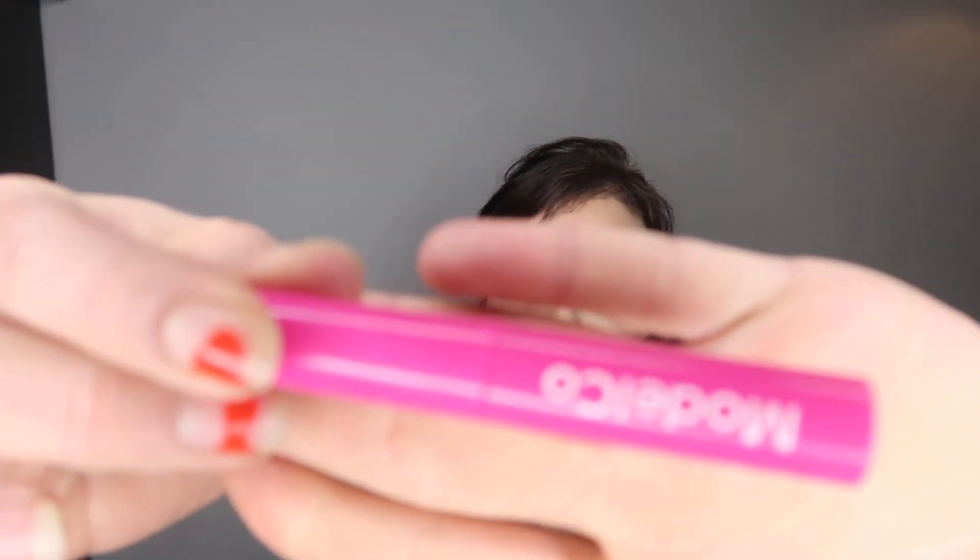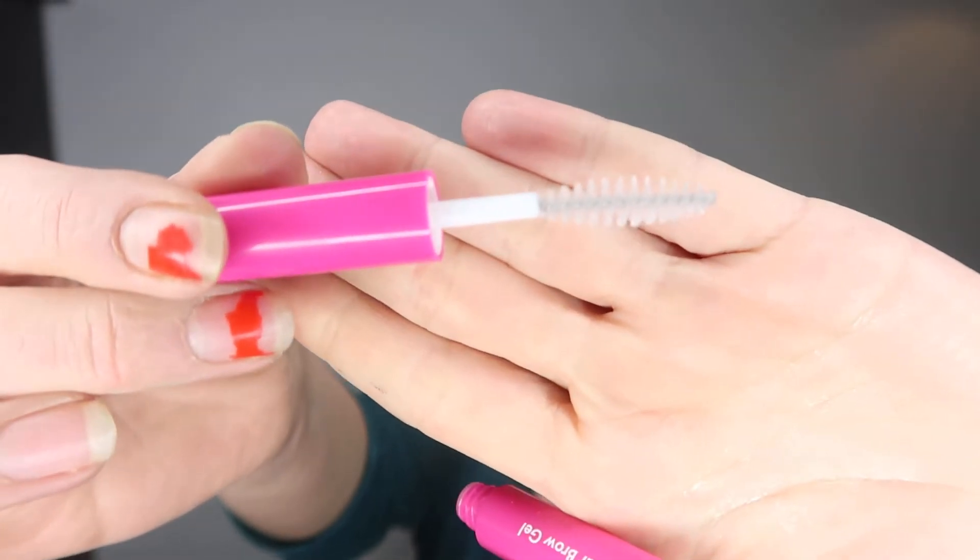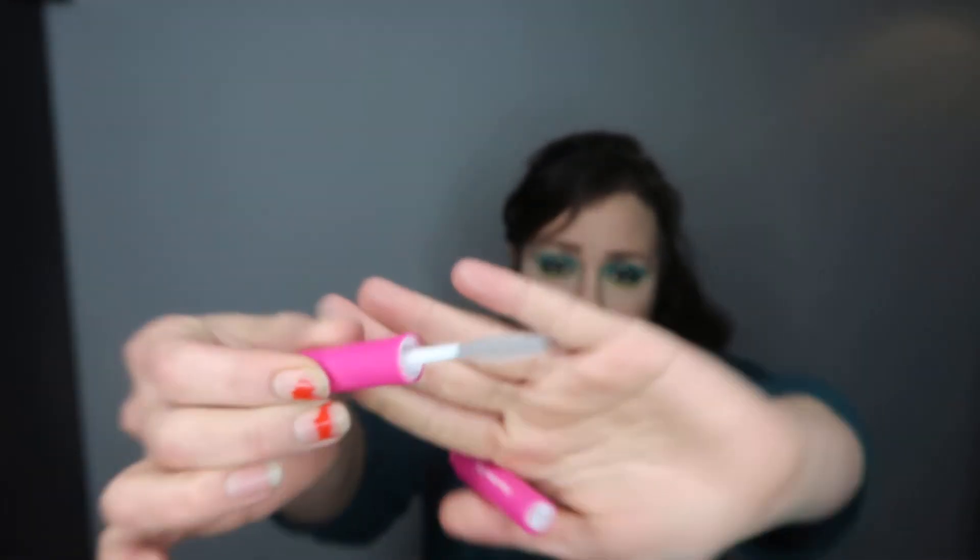The next item is the Model Co and this is a clear brow gel. This looks quite interesting actually. This is an RRP of £14, which is really quite expensive. I'm definitely going to keep this and try it out. It's vegan and cruelty-free — you can use it to shape your brows and hold the hairs in place for a clean polished look, or apply it over an eyebrow pencil or powder to set the colour. Its lightweight formula will keep your brows looking flawless all day. I am actually really excited about that item.